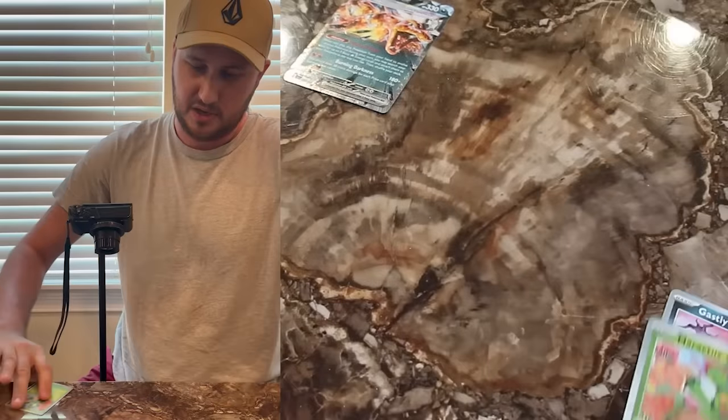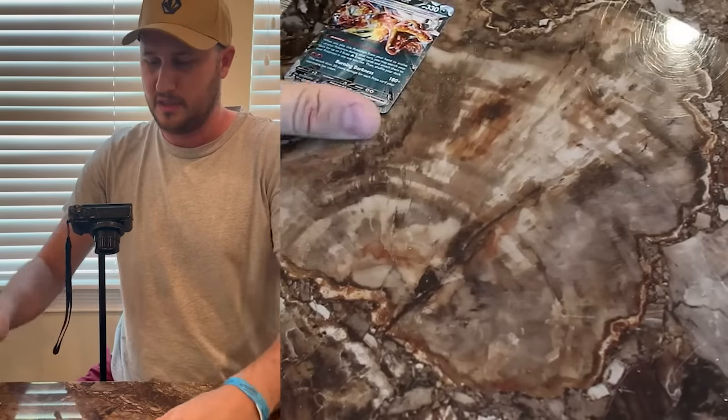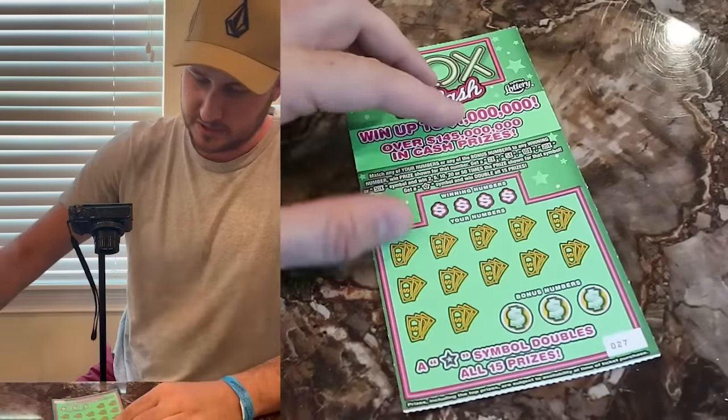Also we got bulk and we got holos. Let's keep going — one hit versus one ticket.